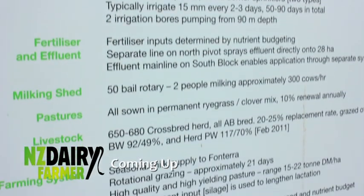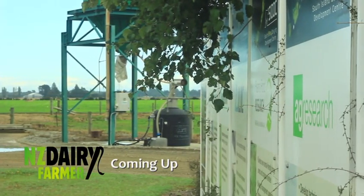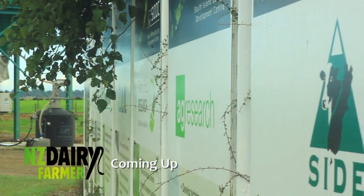After the break, we have a chat with Ron Palloe, Executive Director of the South Island Dairy Development Centre, about increasing the speed of innovation and the application of on-farm technology.